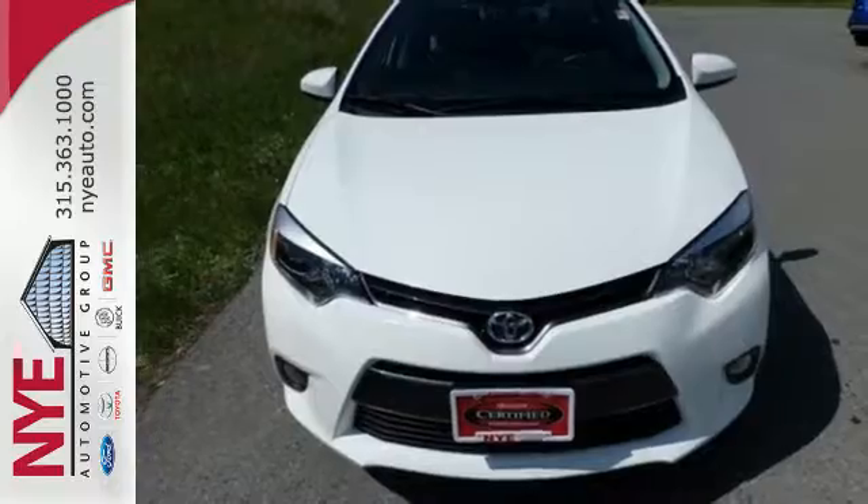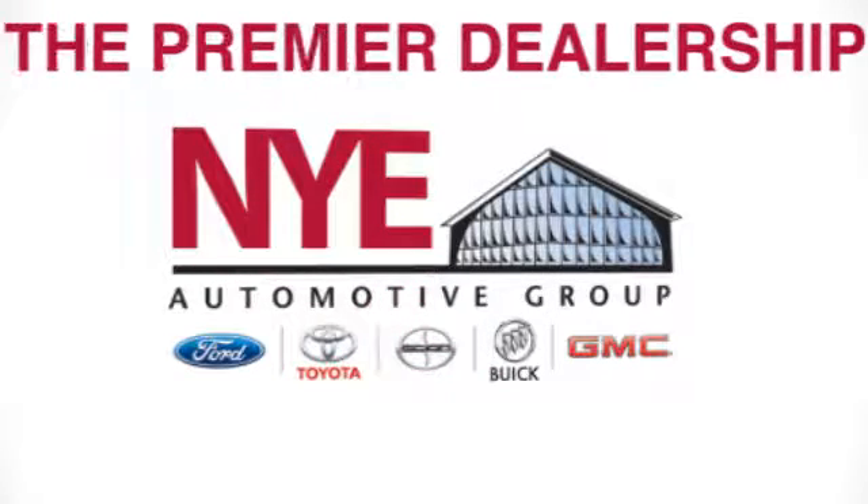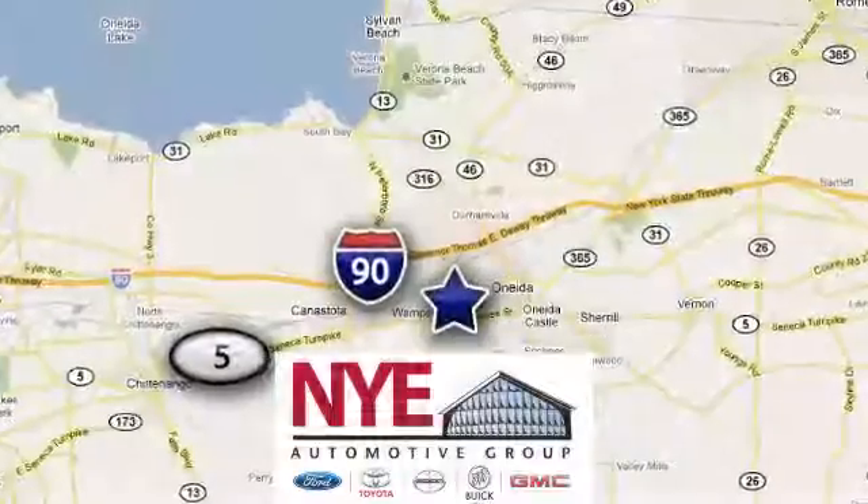Stop in today for a test drive and make this Corolla yours. The Nye Automotive Group has been the premier dealership in Oneida for vehicle sales and service for over 40 years. We are conveniently located on Route 5 in Oneida.